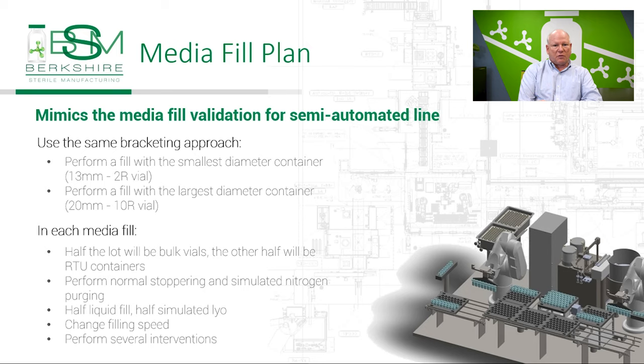All this work will challenge every part of this line that will be used when we fill, whether it's a vial, a syringe, a cartridge fill, whether we're using bulk or RTU containers, and whether we're lyophilizing the product or performing nitrogen purging. Everything will be captured in these two media fills. In terms of units filled and the total run time, we are looking at filling up to 25,000 vials for each media fill, and the line will likely run up to three days.